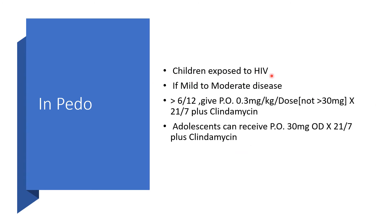In children exposed to HIV: if the condition is mild to moderate disease and the child is greater than six months, you can give orally 0.3 mg per kilogram per dose, but nothing greater than 30 mg, for 21 days with clindamycin. Adolescents can receive exactly what adults would take.